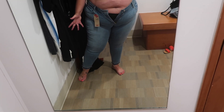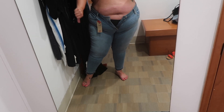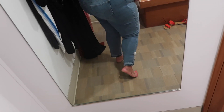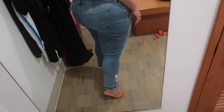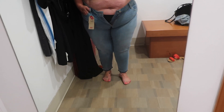So my distaste for Levi's continues. I'm sure there are Levi's out there that will fit me and I'll love, but these are a size 24 and I couldn't get them closed. The size of jeans I wore into the store were a 22, and the size of the jeans I tried on before were a 24 and they were loose. I don't know about this sizing — it's very confusing.